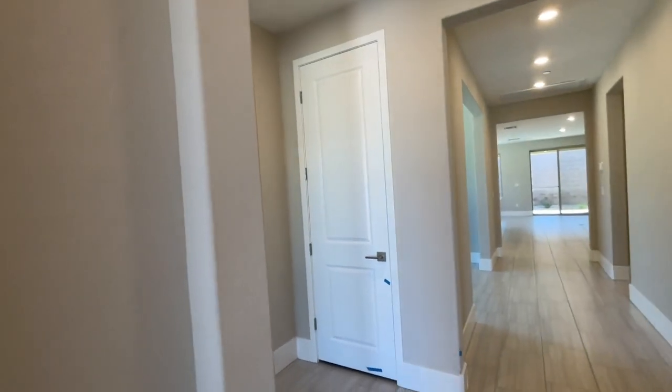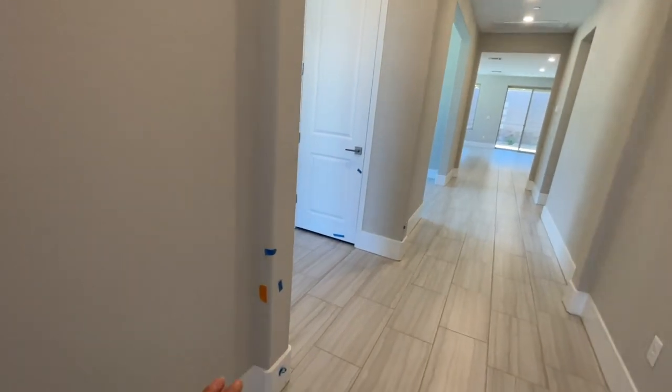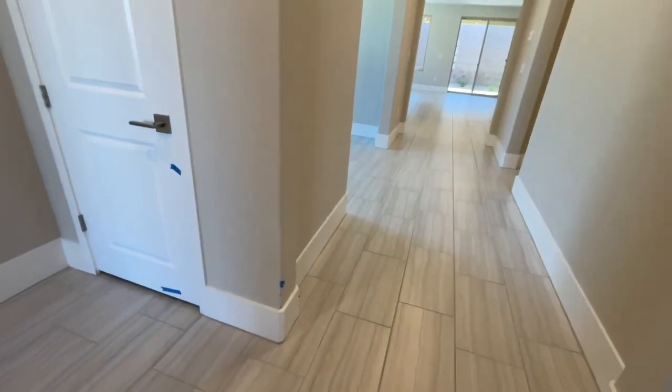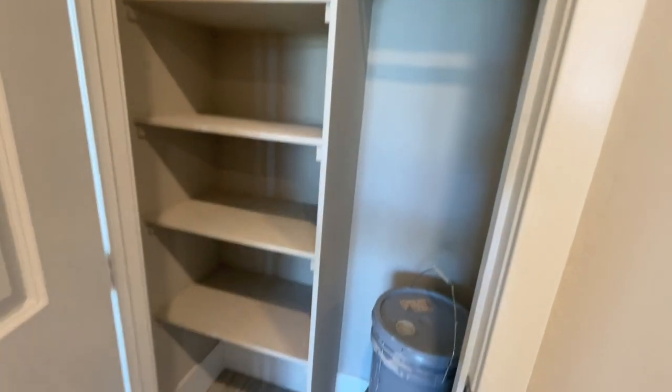Nice 10 foot ceilings. Now when we do final walkthroughs, basically what we do is we just come in and wherever there's any defects with the paint, the structural, or whatever, we indicate it. This was a very good walkthrough - there were very minor things, like just minor touch-up paints that needed to be done. As you walk into this house to the left, it's going to be a bedroom right there, and we also have a hot closet, kind of like a linen closet as well.